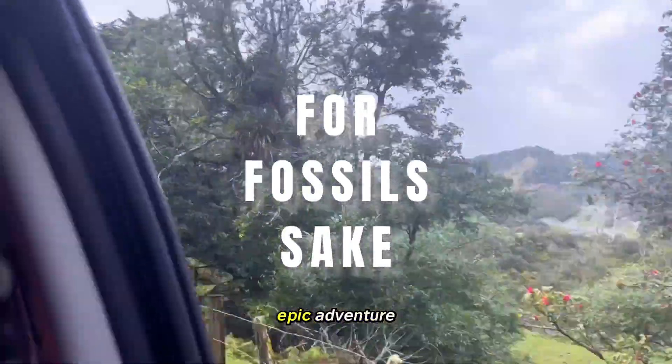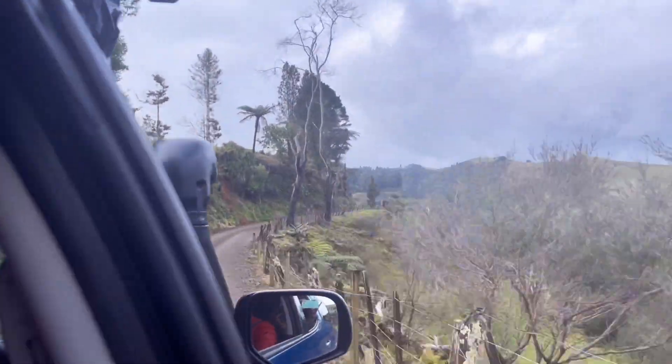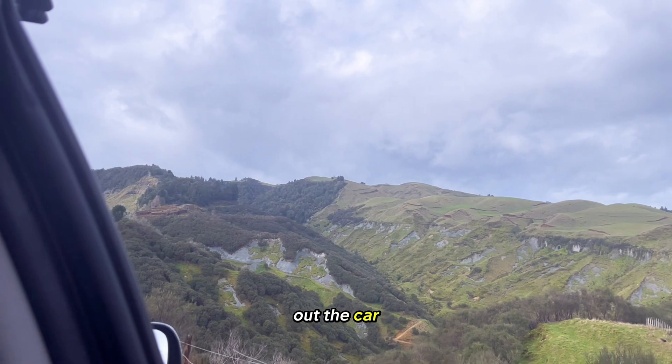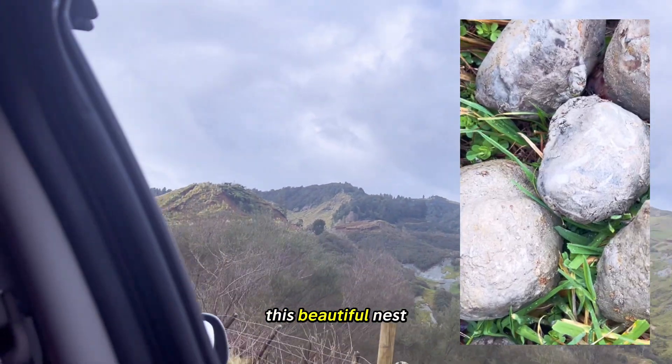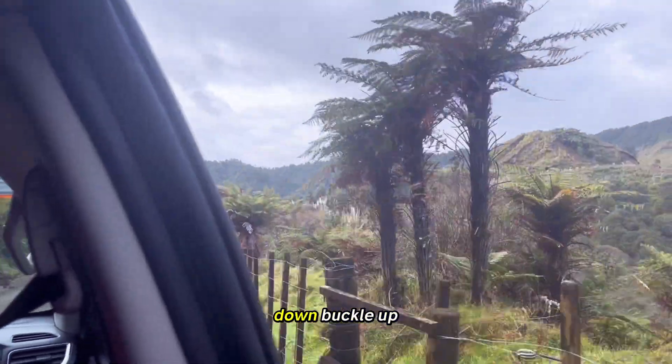Join us as we take an epic adventure through inland Taranaki, New Zealand — off-country, off-roading. We're not long out the car before we find a beautiful nest of eggs. But first, sit down, buckle up — we're in for a bumpy ride.